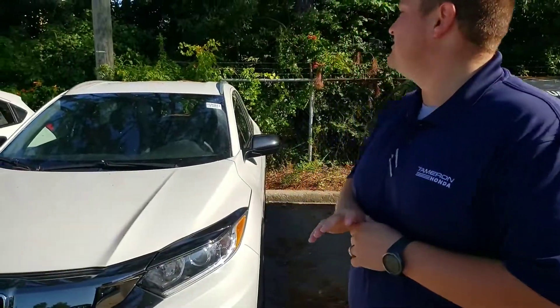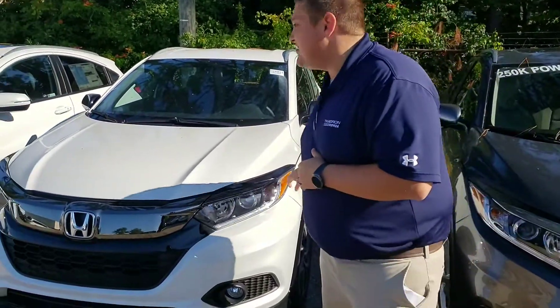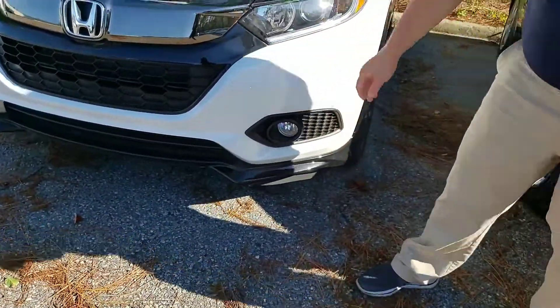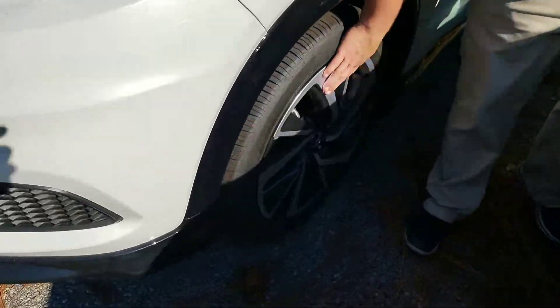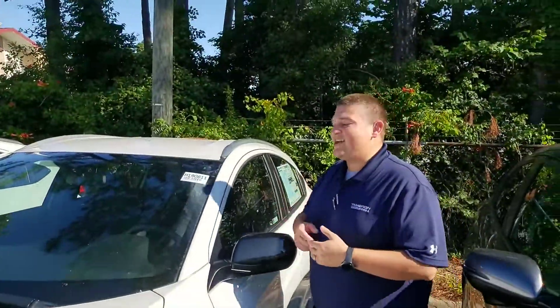Now, as far as the HR-V goes, this vehicle is going to have some great things for you. You're going to have LED lights standard on the front, and you're going to pick up the fog lights on the bottom with the sport package. You'll have the awesome 18-inch aluminum alloy wheels on the sport package. On the inside, you're going to have Apple CarPlay, the brake hold feature, the electric parking brake, the backup cam, Bluetooth — the list goes on and on.